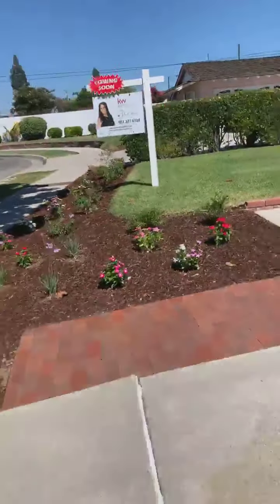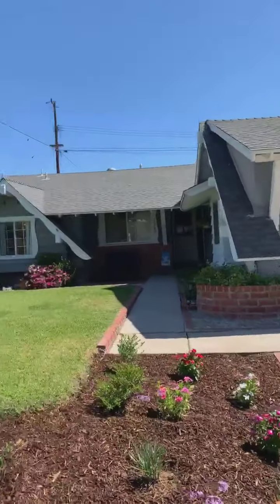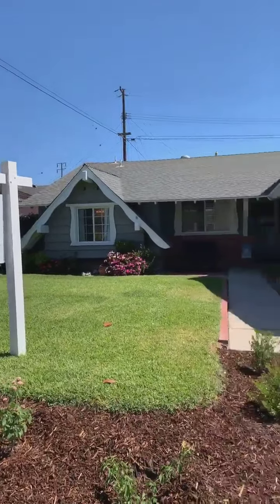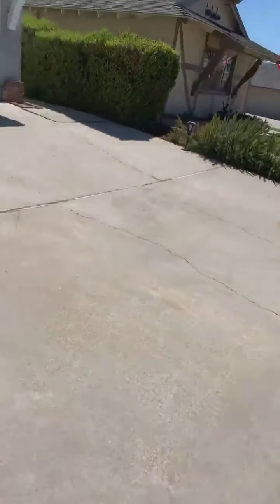Hey friends, it's Julia here in Whittier. I'm in this great neighborhood — super cute, lots of single-story homes in a cul-de-sac. They've got a really nice Magnolia tree out front and really cool landscaping. Look at how nice this house is — all of the eaves were just freshly painted and the landscaping looks beautiful.